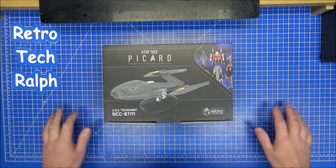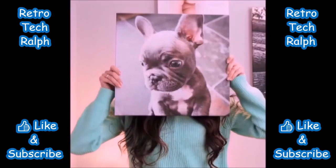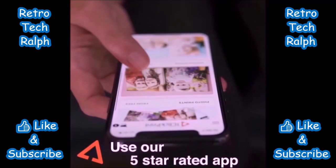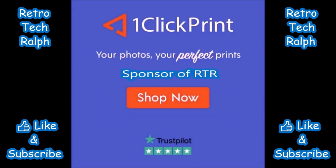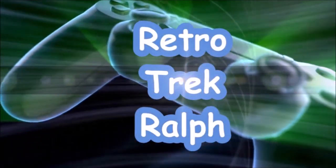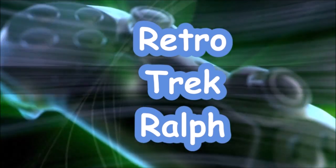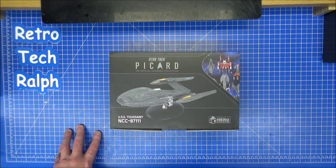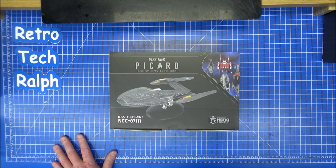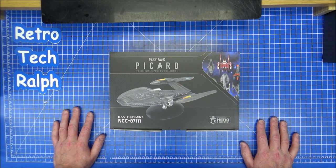Star Trek universe freebie, the USS Toussaint. Looks pretty good on the box. Retro Trek Ralph here with the Star Trek Picard Official Starship Collection from Eagle Moss Hero Collector. This time, this is the bonus — the USS Toussaint NCC 87111.